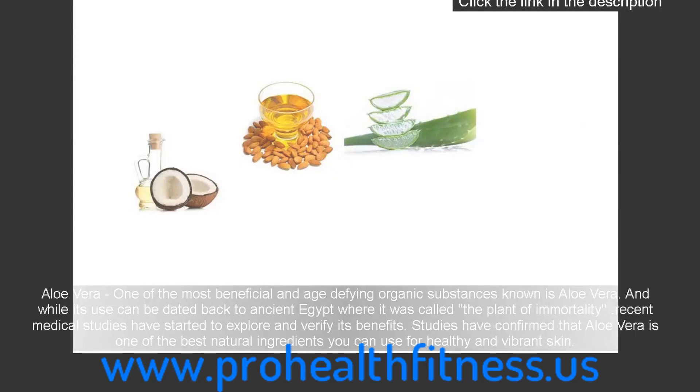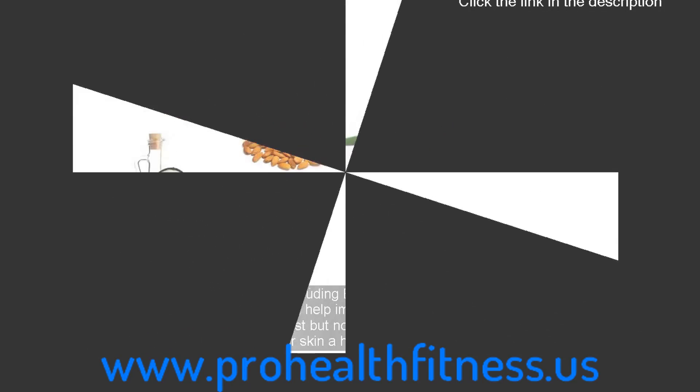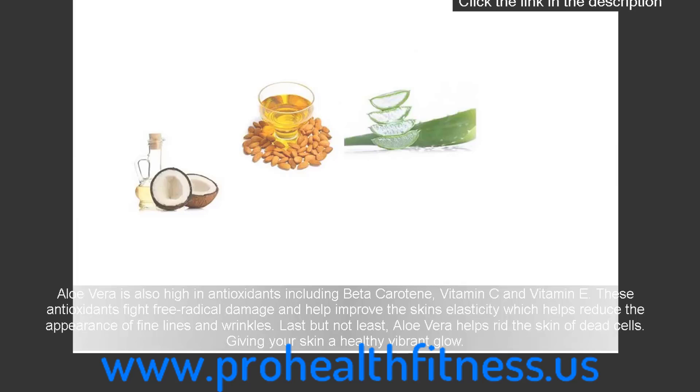Aloe vera is one of the most beneficial and age-defying organic substances known. While its use can be dated back to ancient Egypt where it was called the plant of immortality, recent medical studies have started to explore and verify its benefits. Studies have confirmed that aloe vera is one of the best natural ingredients you can use for healthy and vibrant skin. When applied directly it releases natural enzymes and essential vitamins that have a deep moisturizing effect. Aloe vera is also high in antioxidants including beta-carotene, vitamin C and vitamin E. These antioxidants fight free radical damage and help improve the skin's elasticity, which helps reduce the appearance of fine lines and wrinkles.